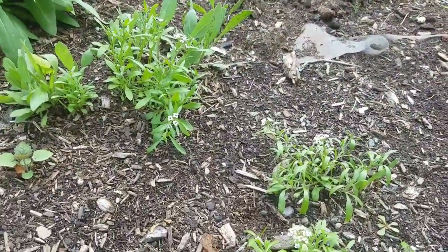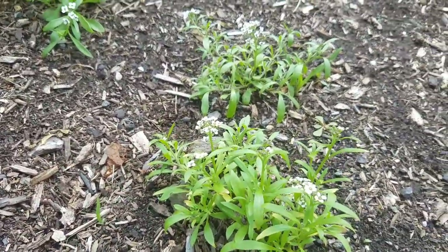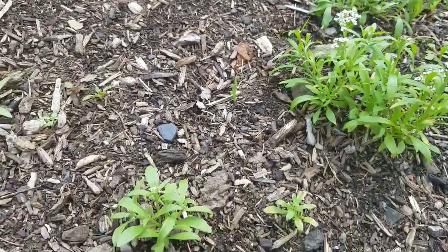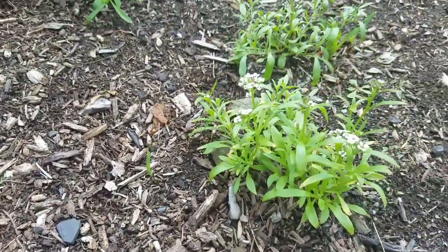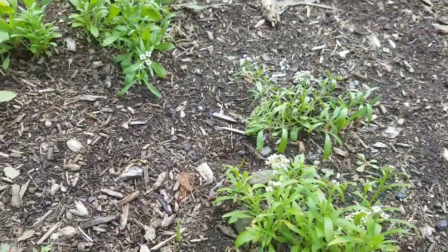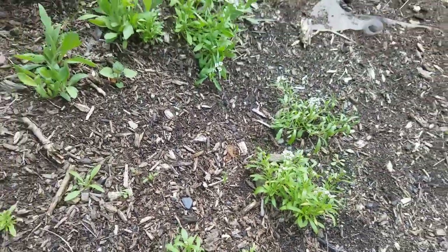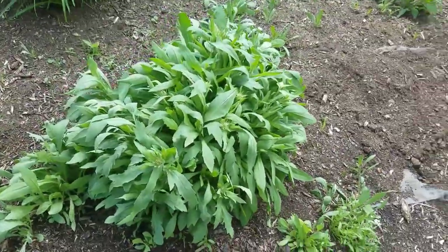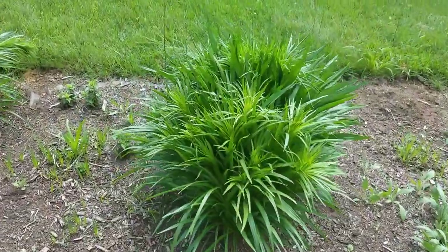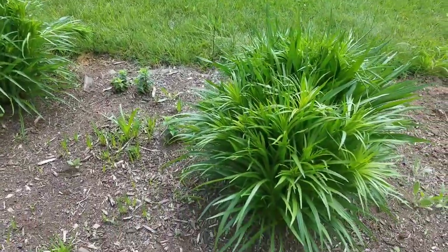This is alyssum — the annual alyssum. It will drop seeds so it will grow the following year; it's not really a perennial, but it will spread its seed everywhere. It gets really big and bushy, so it's really nice to have.